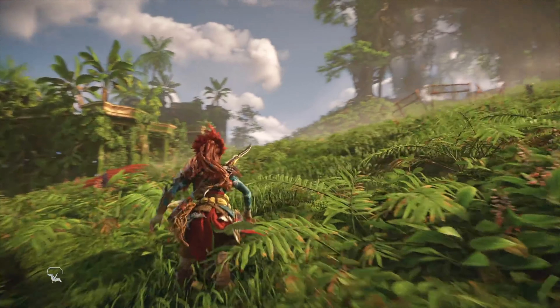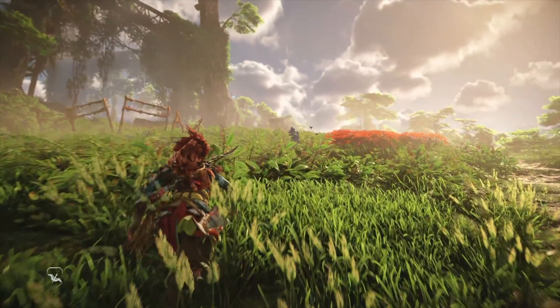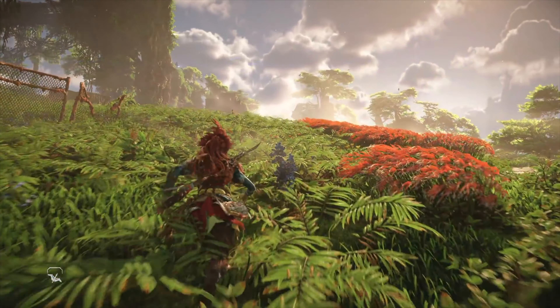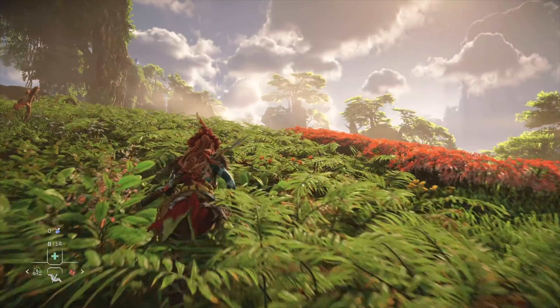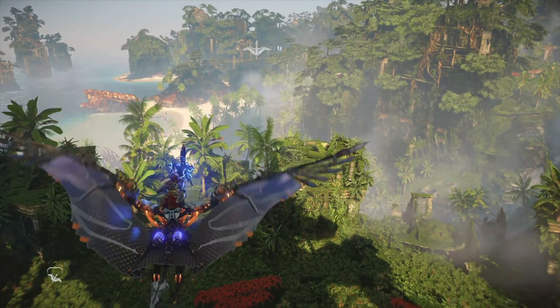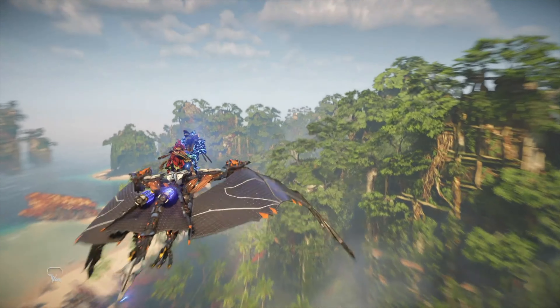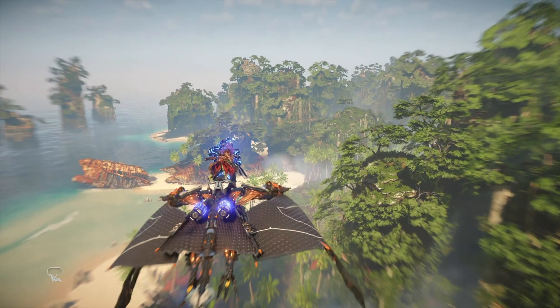Number 4: Horizon Zero Dawn and Forbidden West are exclusive to PlayStation. It is a massive open-world third-person adventure game where the world has been taken over by machines. The storyline is incredible. Forbidden West is so much better than Zero Dawn, but you have to play the first one before Forbidden West so you know what's going on. It's much more polished than the first, with cool updates like New Game Plus with legendary equipment and weapons.